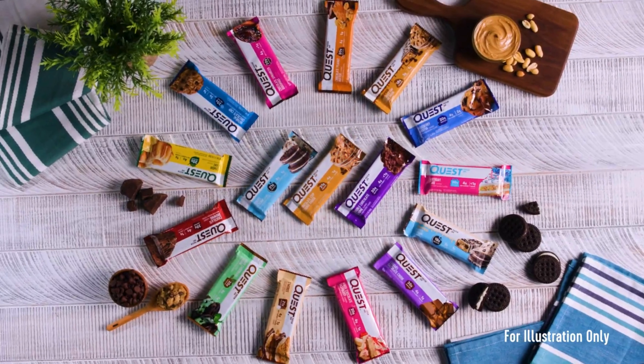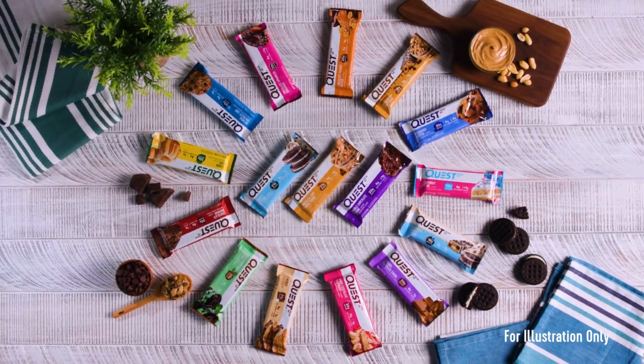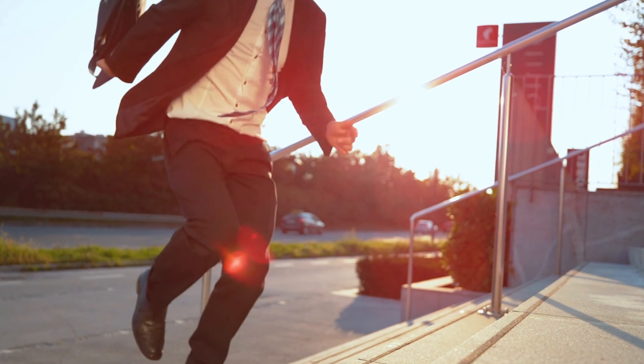This protein bar emphasizes using high quality ingredients, ensuring each bar meets the brand's standards for taste, texture, and nutritional value. Whether you're rushing between meetings or heading to the gym, this protein bar is a convenient on-the-go option giving you a quick protein fix whenever and wherever.